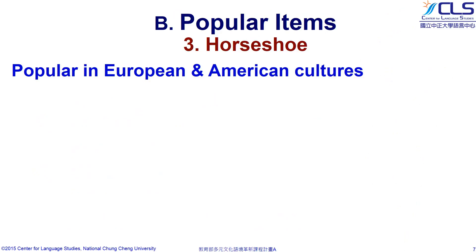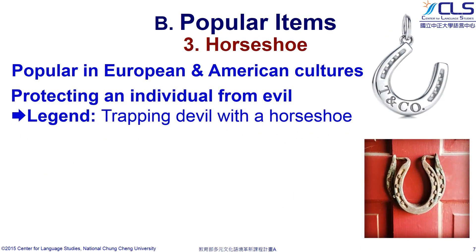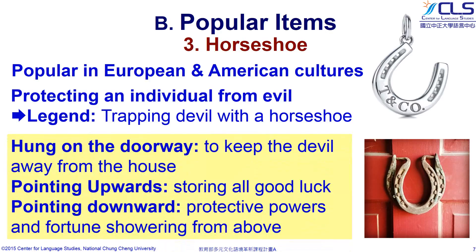Another well-known European-American symbol of luck is a horseshoe. It is often associated with the properties to protect an individual from evil, because a legend from the 10th century said a brave man trapped the devil in a horseshoe. It is also known to keep the devil away from the house that has a horseshoe on the doorway. A horseshoe pointing upwards stores good luck inside forever. However, there are few who believe that hanging it upside down allows all of the good luck, protective powers, and good fortune to shower upon you and your house.